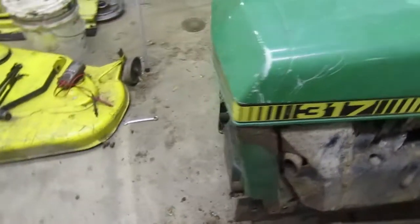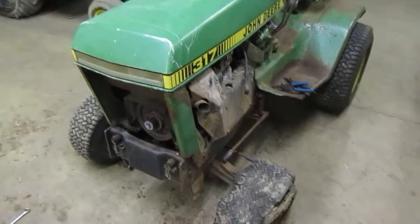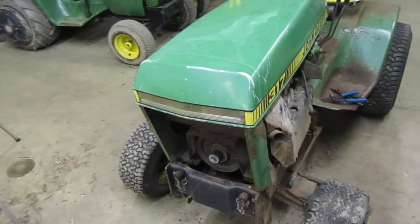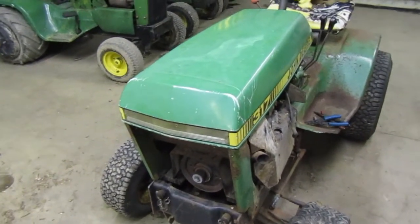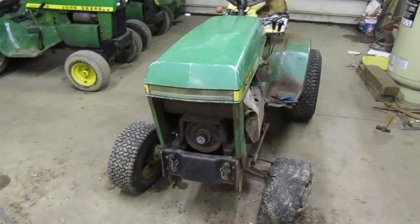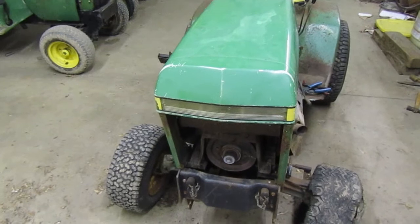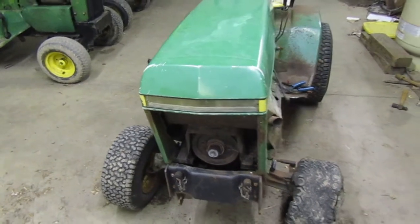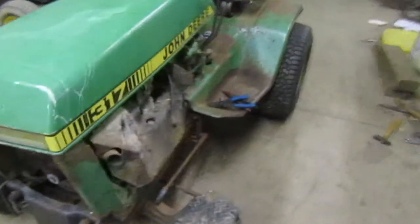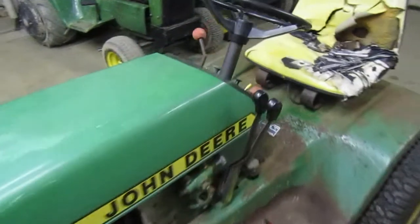A rebuild kit for one of these engines ranged from about $250 on the cheap end, so this motor's not really worth that to me to sit down and try to get going again. It's not that hard to tear into — all I'd have to do is replace the rod, replace the gasket back here, replace the head gasket, take the motor out of it, and disconnect the drive shaft.